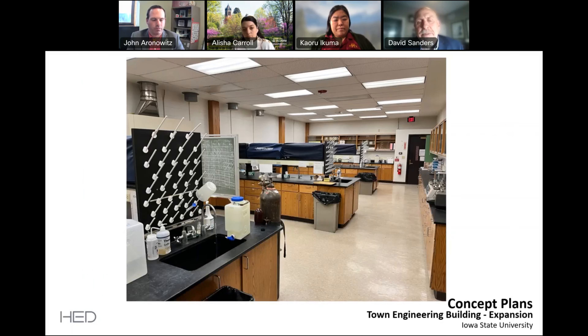One of the key aspects of the whole project is our environmental engineering program. We started our environmental engineering program two years ago; we're in our third year and we already have 80 students in our program. I've invited Dr. Karu Akuma to come and speak a little bit about that. Dr. Akuma.